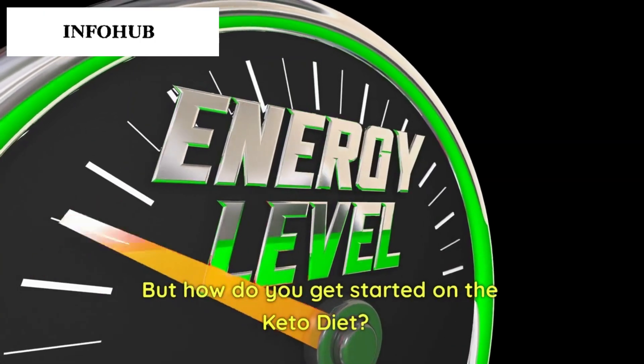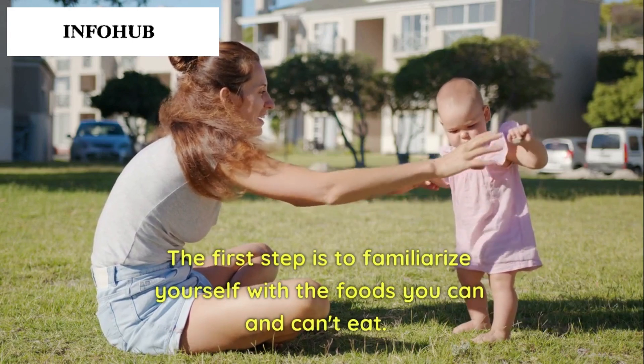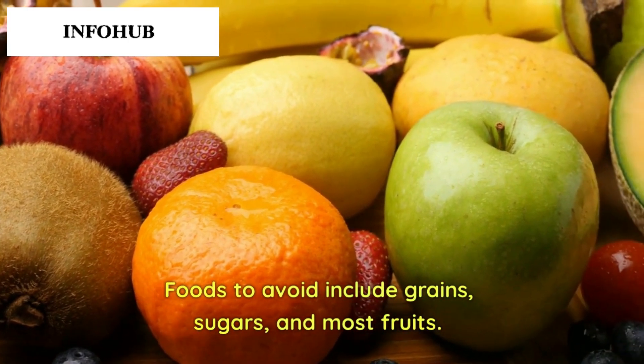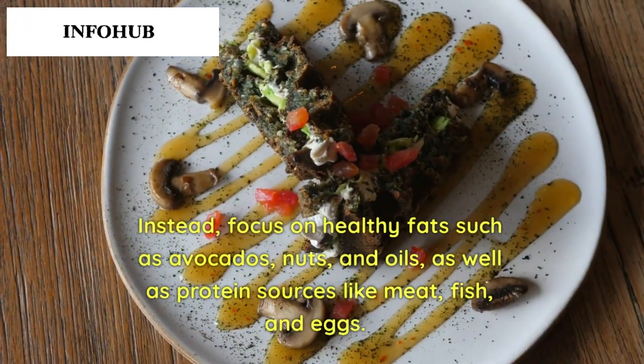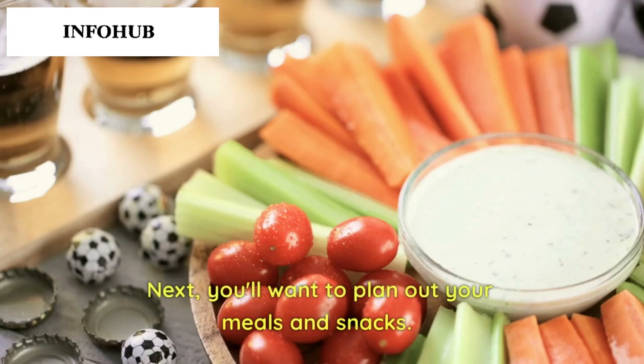So how do you get started on the keto diet? The first step is to familiarize yourself with the foods you can and can't eat. Foods to avoid include grains, sugars, and most fruits. Instead, focus on healthy fats such as avocados, nuts, and oils, as well as protein sources like meat, fish, and eggs.